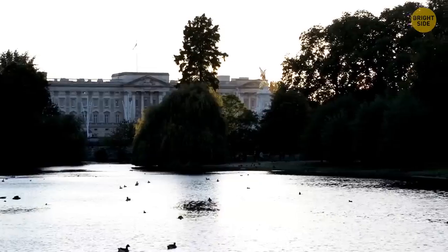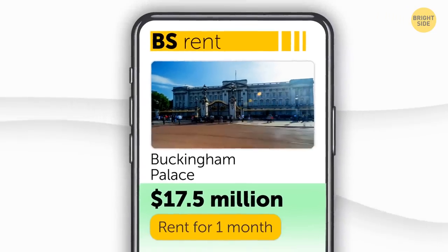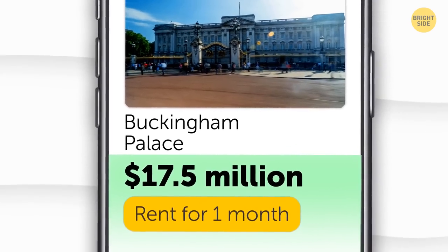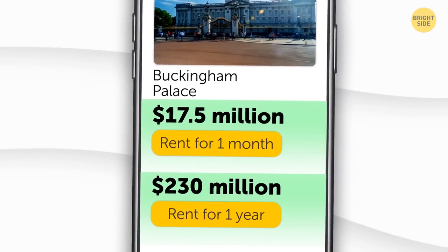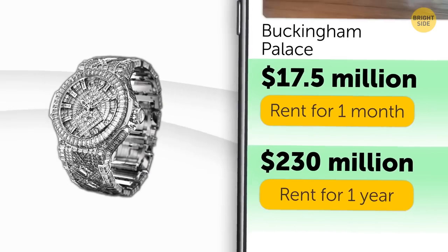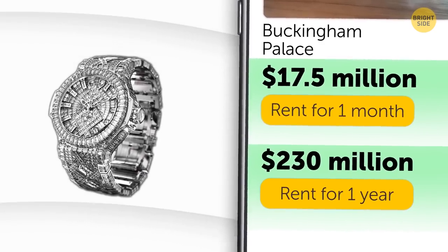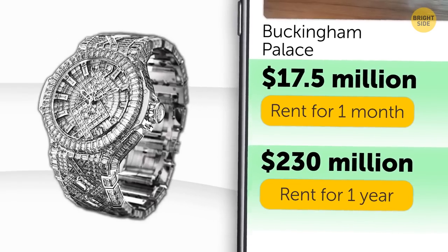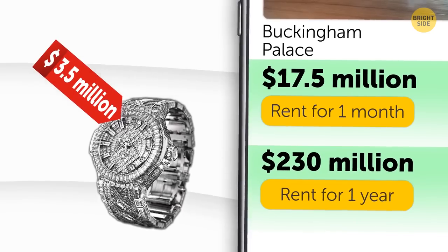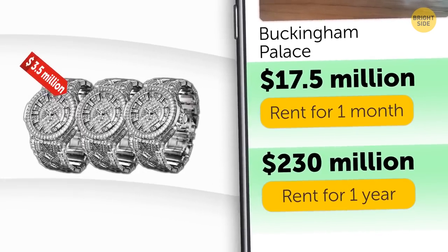How much would it cost to rent Buckingham Palace for a month? About $17.5 million a month, or $230 million a year in rent. To put that in perspective, for $17.5 million you could buy the world's most expensive watch encrusted with 1,200 diamonds — a $3.5 million clock for yourself and three friends, with $3 million left over.